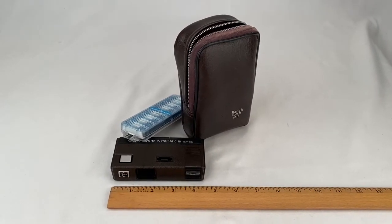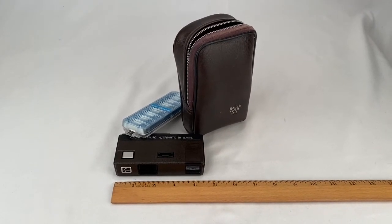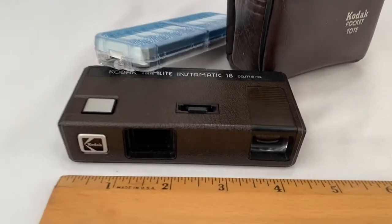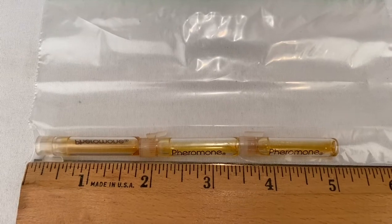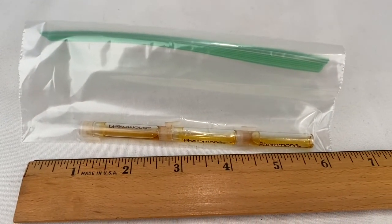Somebody bought the Kodak Trim-Lite Instamatic 18 camera with flash and case for $10.99 plus shipping for a total of $17.99. Here's a lot of three pheromone perfume tester vials — they're all almost empty. That sold for $6 plus shipping for a total of $10.70.